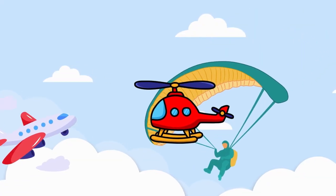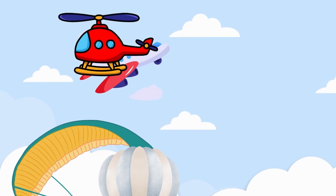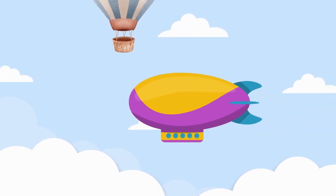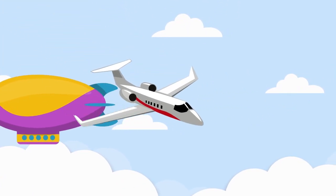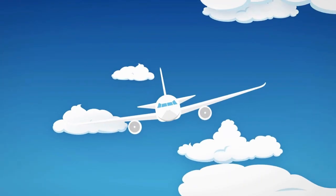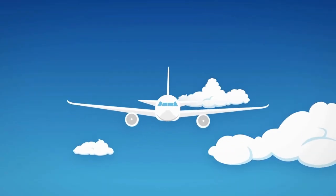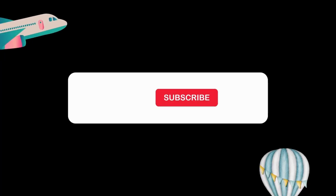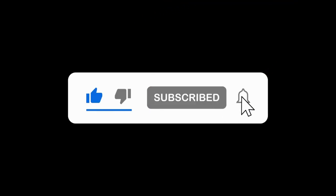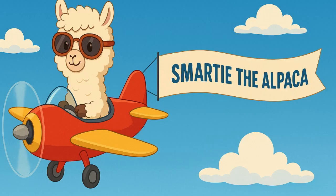So many ways to fly — fast jets, calm balloons, big planes, and windy gliders. Flying machines come in all shapes and sizes, and each one has its own job. Which one would you like to try? Let me know. Thanks for flying with me, Smarty the Alpaca. Don't forget to like, subscribe, and hit that bell so you never miss a new adventure. See you next time, High Flyers!